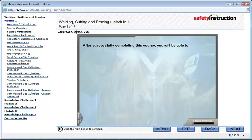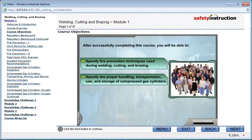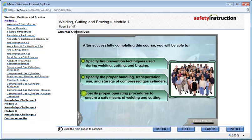After successfully completing this course, you will be able to: specify fire prevention techniques used during welding, cutting, and brazing; specify the proper handling, transportation, use, and storage of compressed gas cylinders; and specify proper operating procedures to ensure a safe means of welding and cutting.